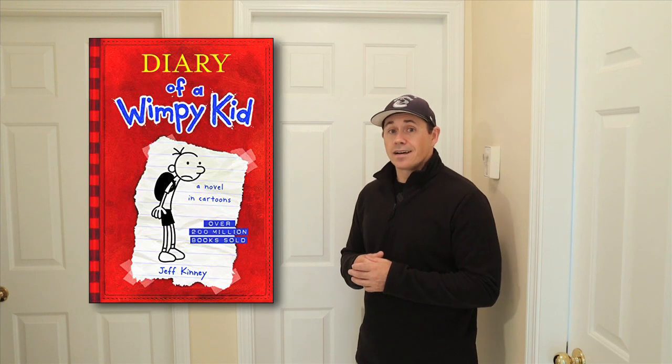Right behind this door here is my daughter's bedroom, and ever since we moved into this house, she's been asking me to design something special for her room. Since it's her birthday coming up this weekend, I've decided I am going to spend some time and create a special world for her based on her two favorite things: cartoons and the Diary of a Wimpy Kid book series. I've got a lot of work to do, so let's get started.